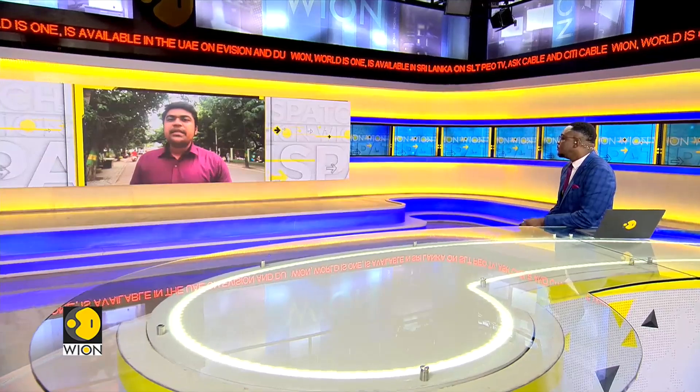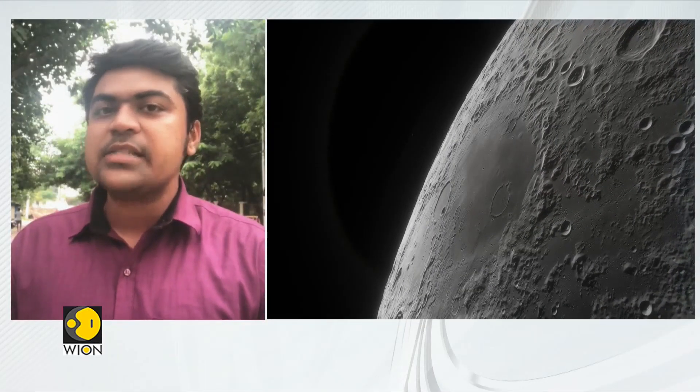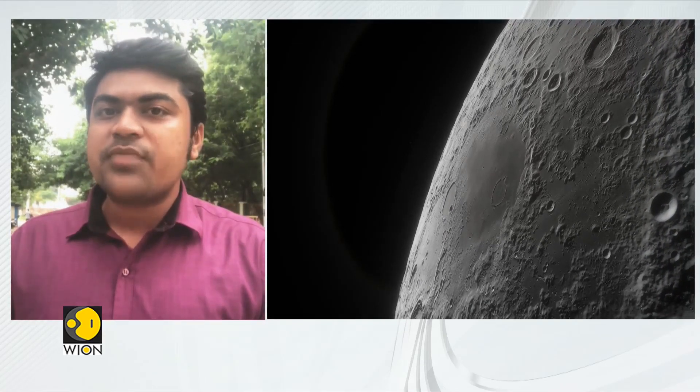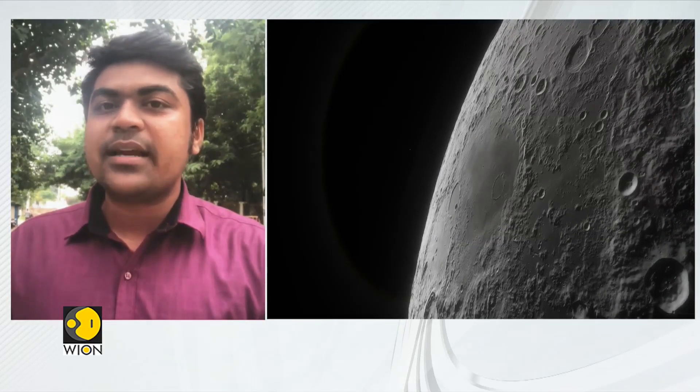The rover from India's Chandrayaan-3 mission spent about 10 days near the lunar South Pole. During its time there, it observed several small craters — most so small they don't show up on satellite imagery. These craters, probably millions of years old, are very degraded, meaning their natural shape and size has been vastly altered.